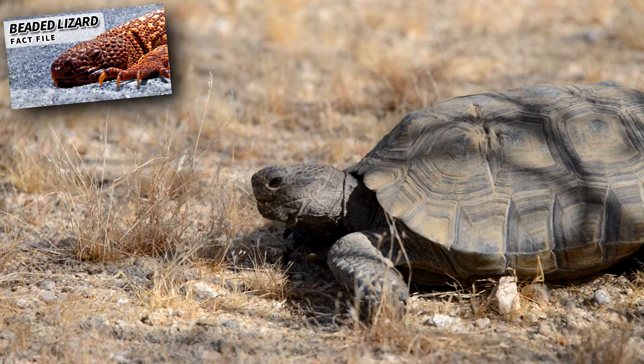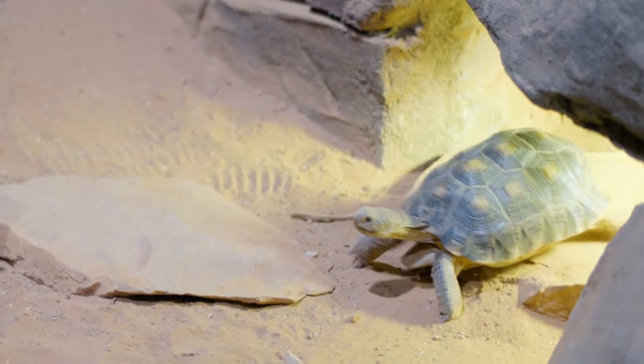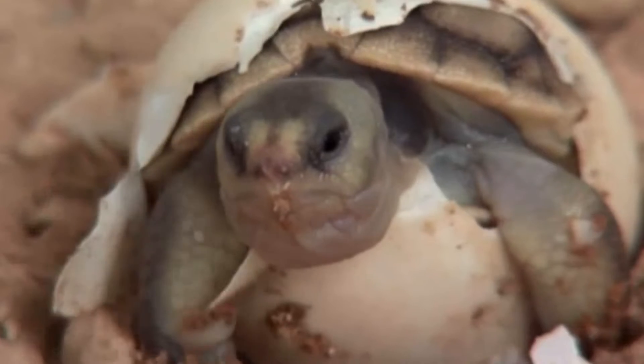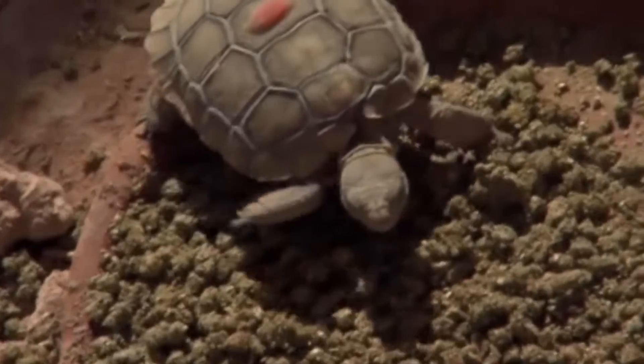But she eventually leaves the eggs on their own. A desert tortoise clutch can have up to 15 eggs, but most often has between 3 to 5. The eggs take 2 to over 4 months to hatch, depending on temperature, which also determines the sex of the babies.